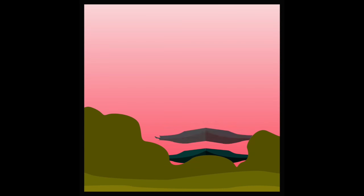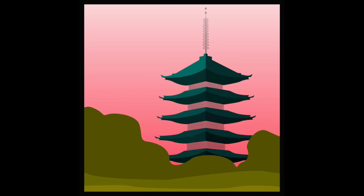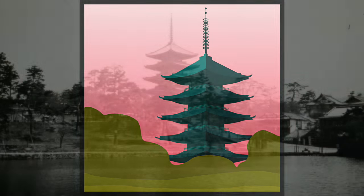Kofuku-ji is a Buddhist temple in the city of Nara, Japan. This Japanese pagoda is one of eight historic monuments of ancient Nara, although it was first built in Kyoto and moved twice.